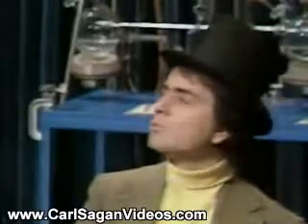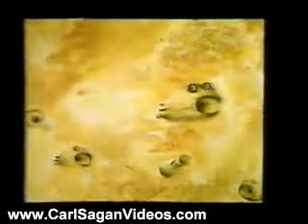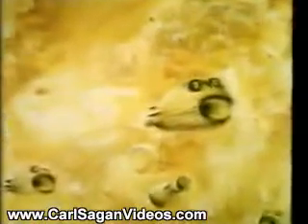Could there be living organisms on Jupiter? We do not know. There have been speculations about it, and here is one particularly ugly artist's conception of what life on Jupiter might be like.